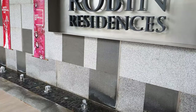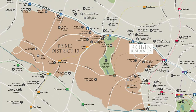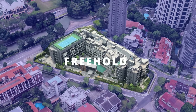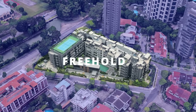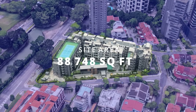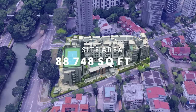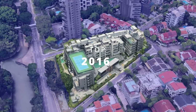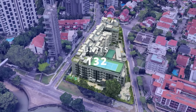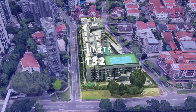Welcome to Robin Residence, which is favorably located in the mature Bukit Timah estate in a popular District 10. Robin Residence is a freehold condominium situated in Robin Drive. The development sits on an 88,748 square foot land size and was completed in 2016, comprising 132 units across 5 floors.